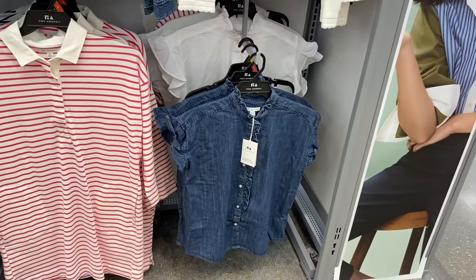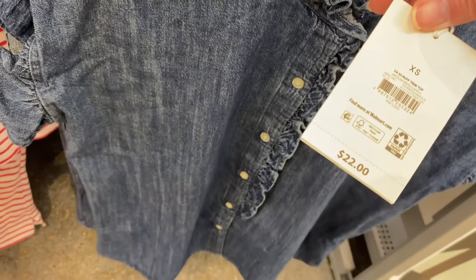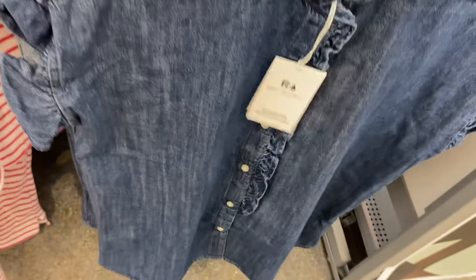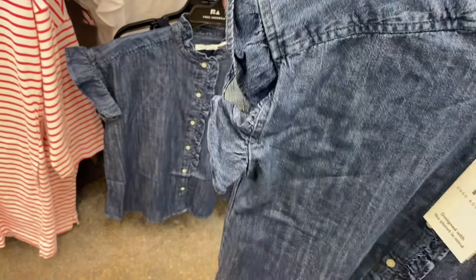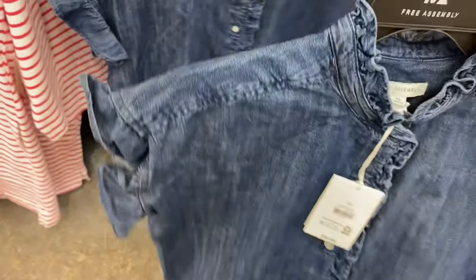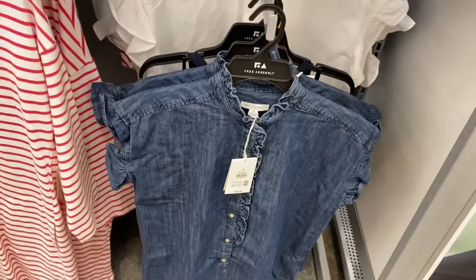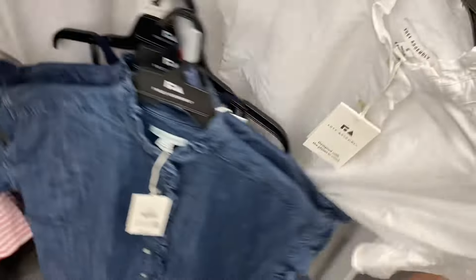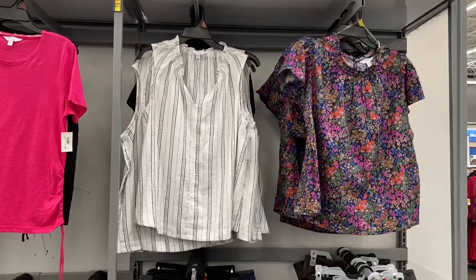These are cute! You can get them in white or denim. It's the Free Assembly short sleeve ruffle trim top, $22. These are extra small to 3XL in the store — I'm not sure if they come in plus size online. It has a ruffle on the collar and the sleeve, and the ruffle goes partway down. You can also get it in white. So cute!